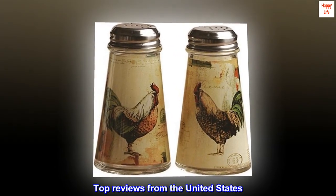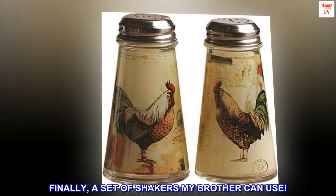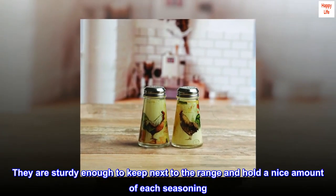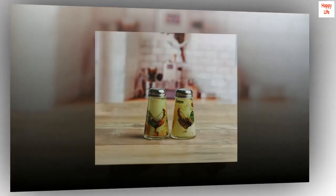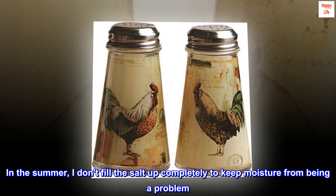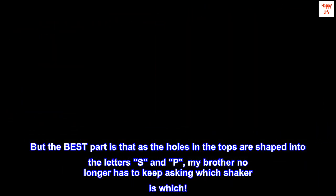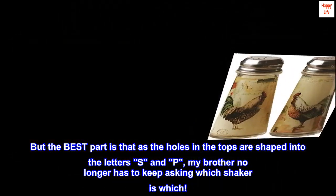Top reviews from the United States: 'Finally, a set of shakers my brother can use. My kitchen motif is roosters and these are a wonderful addition. They are sturdy enough to keep next to the range and hold a nice amount of each seasoning. In the summer, I don't fill the salt up completely to keep moisture from being a problem. But the best part is that the holes in the tops are shaped into the letters S and P, so my brother no longer has to keep asking which shaker is which.'